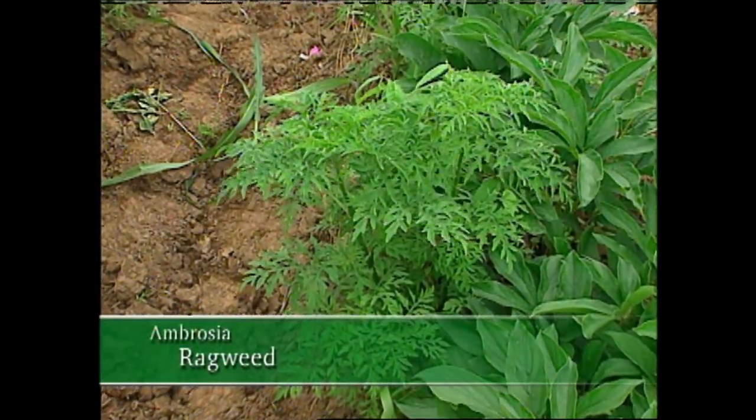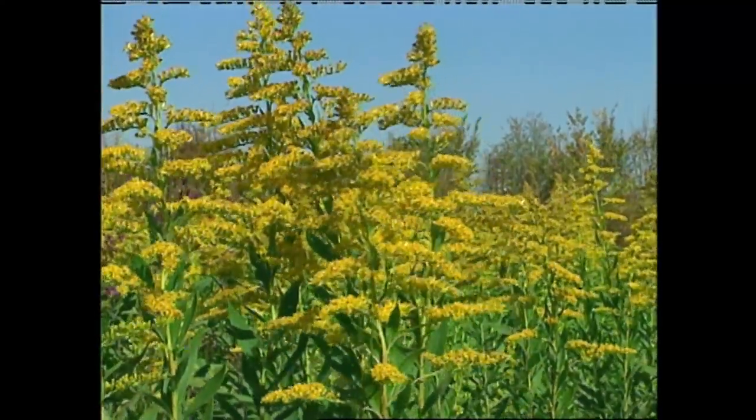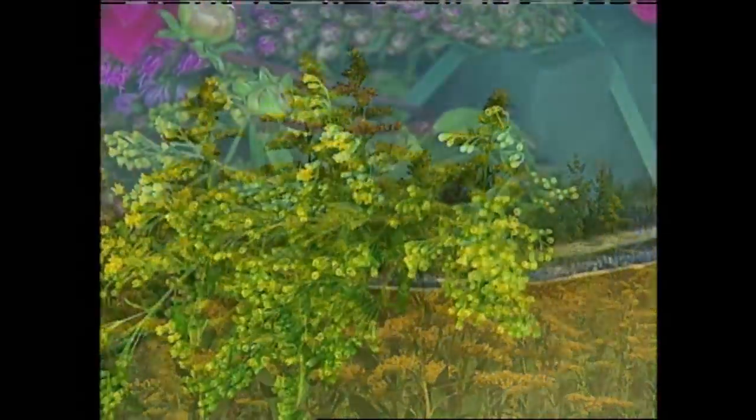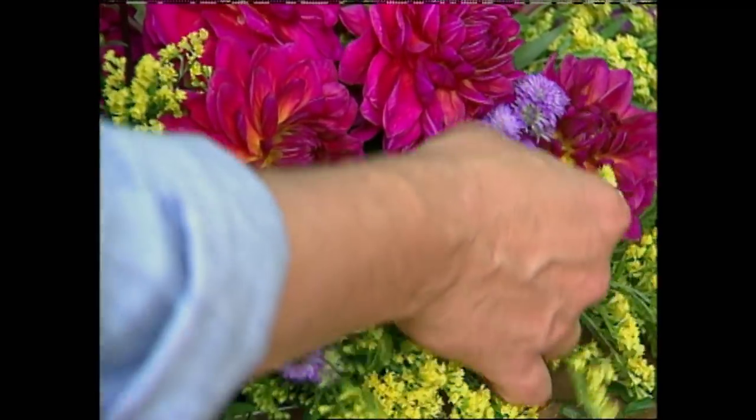Many believe that this American wildflower, goldenrod, actually causes hay fever, but it doesn't. Ragweed is the real culprit. Both plants bloom at the same time of year, but since goldenrod has such a showy flower, it usually gets the blame. So hopefully, you won't avoid using it in your floral arrangements.